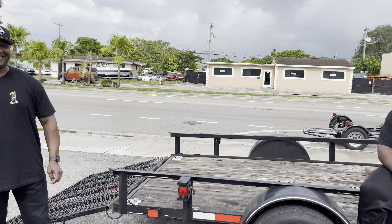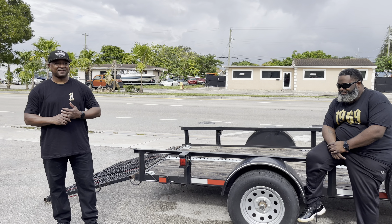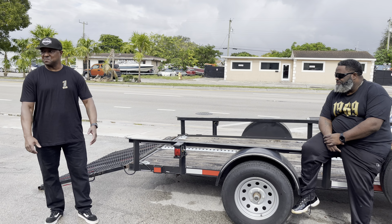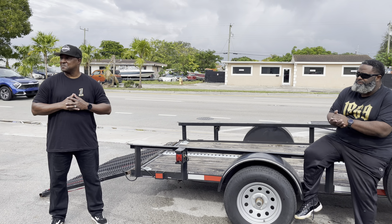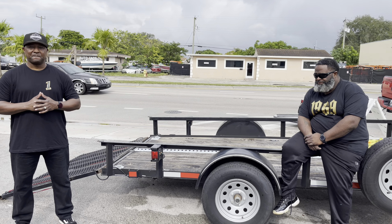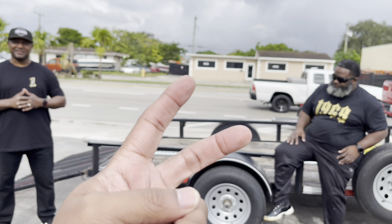We got out there, got a chance to really play with the bikes a little bit. We did get soaking wet but I think it was worth it. They really needed to see how them bikes perform out on the road, passing traffic, no issues. Guys, I appreciate y'all for watching. Make sure y'all are subscribing - until the next time, peace.